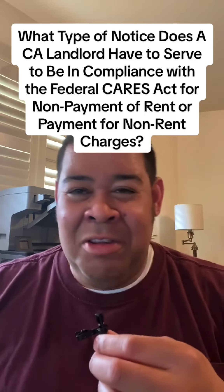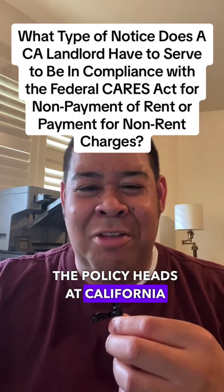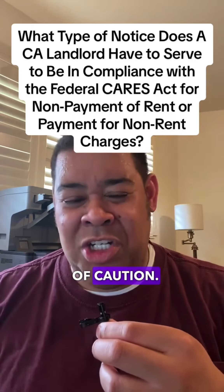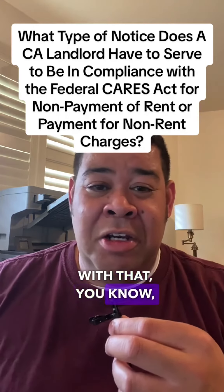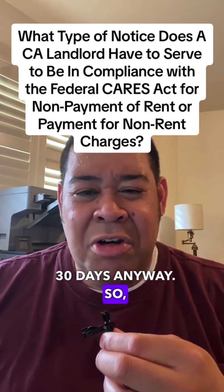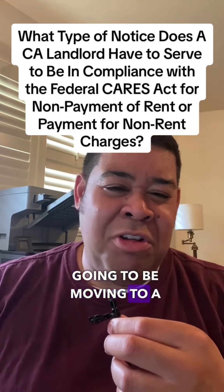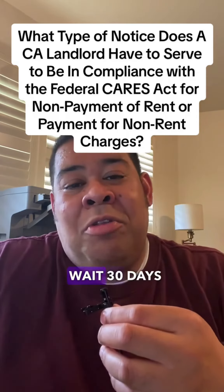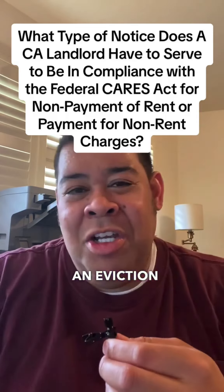Because of that, the policy heads at the California Apartment Association believed, let's just err on the side of caution. I agree with that, because you're going to have to wait 30 days anyway. So I'm probably going to be moving to a 30-day notice to pay rent or quit, just because you have to wait 30 days before you file an eviction anyway.